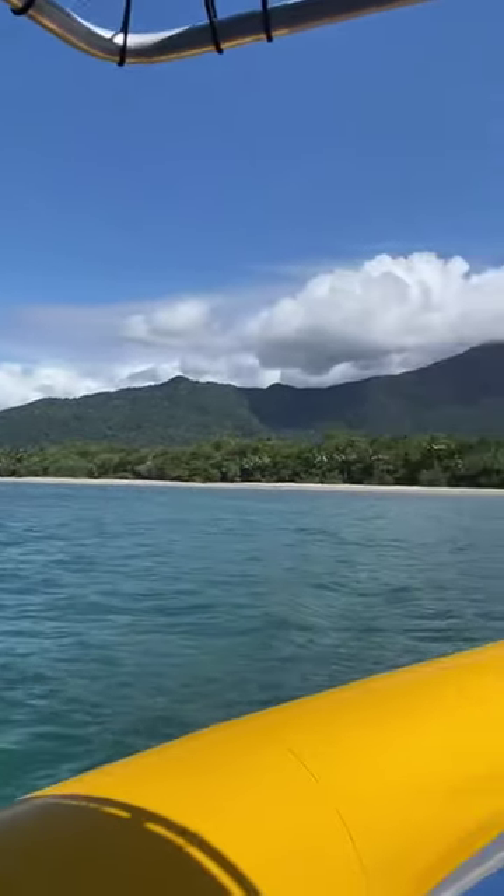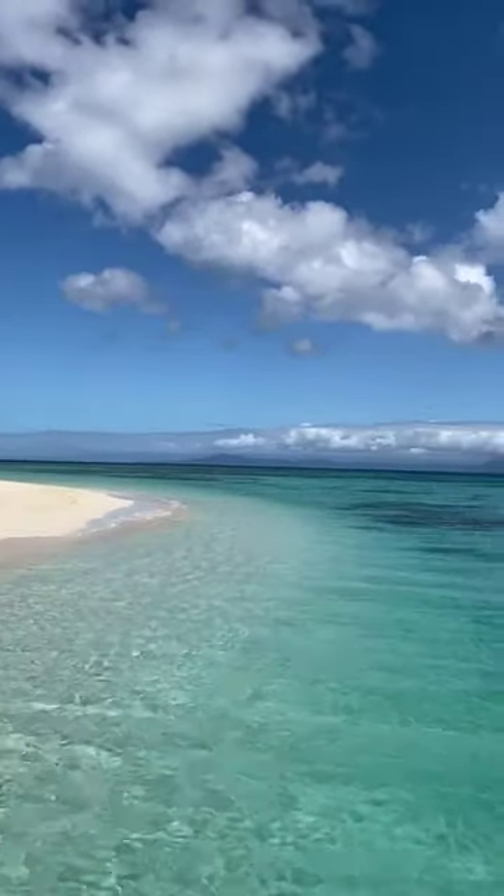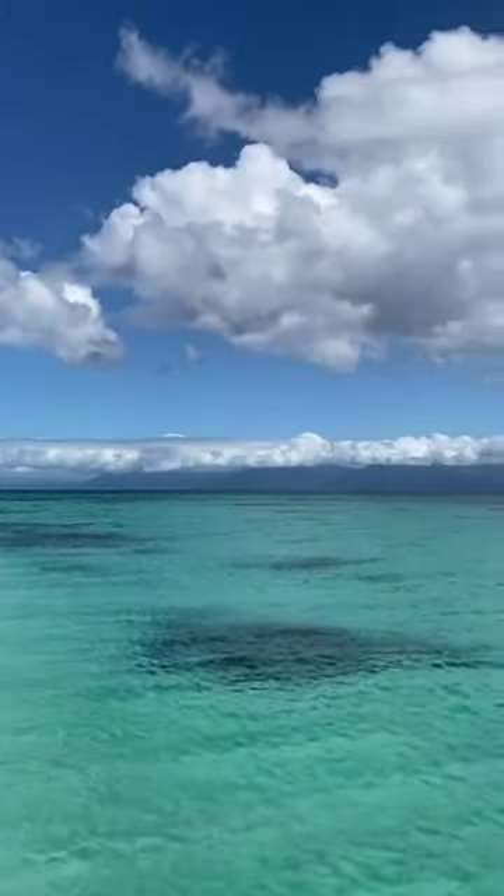To complete your trip, head off to Cape Tribulation for some adventurous snorkeling where you'll get to see the local creatures.